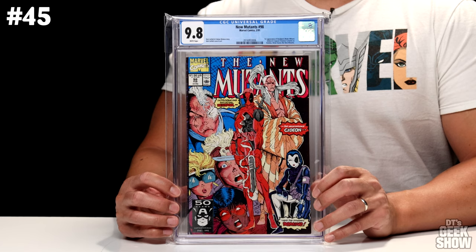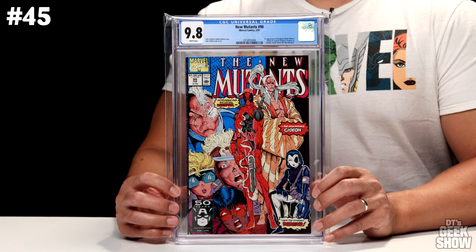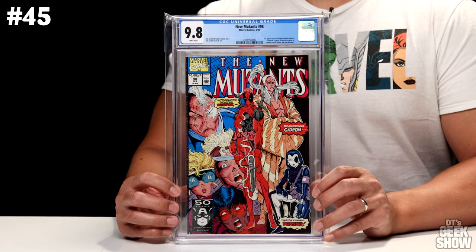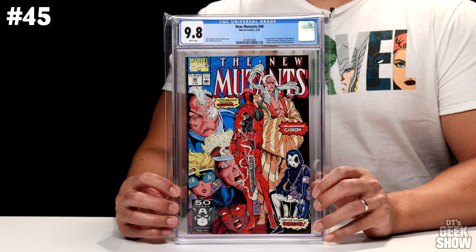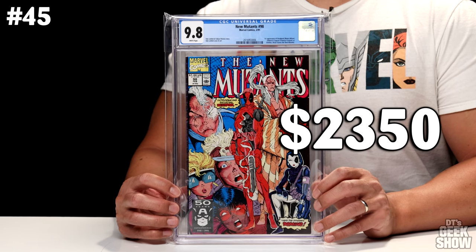For this next one, we are fast-forwarding to the glorious 90s, where we have The New Mutants No. 98, featuring the first appearance of Deadpool. It also has the first appearance of Gideon and Copycat — Vanessa Carlisle as Domino — and Richter leaves the New Mutants. Here we have this iconic cover by Rob Liefeld. I bought this brand new off the shelves in 1991. Unfortunately, I only bought one copy — instead of buying 200 copies of Spider-Man No. 1, I should have bought a few hundred of this one. At a 9.8 with white pages, this one is currently valued at $2,350.